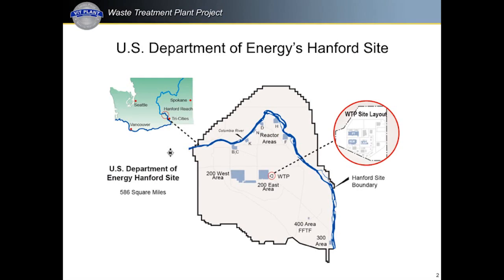Many of you will have seen this graphic of the Hanford site. What's important is that the WTP complex of facilities is located adjacent to the tank farms that contain the waste we are going to be processing at the plant.